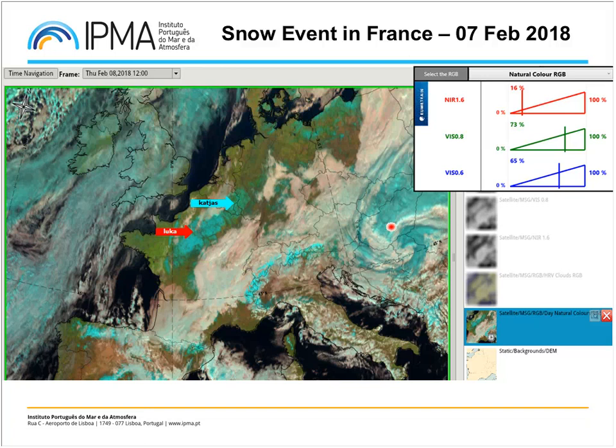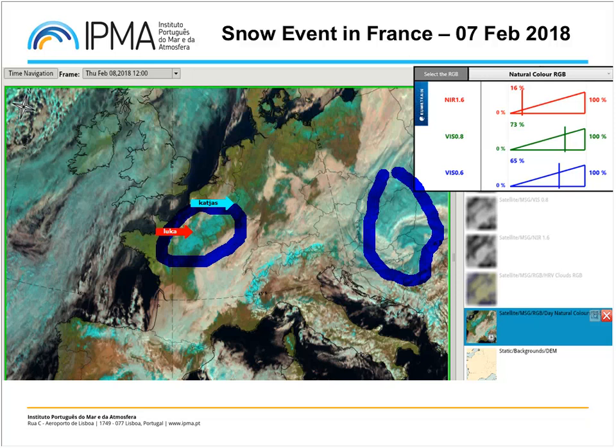If ice clouds have large ice crystals, they will have a color very similar to the snow-covered ground, making them hard to distinguish. This dependence on cloud particle sizes comes from the use of the near-infrared 1.6 channel in the RGB. It is also interesting to see the contrast between snow in this area and the fog or low stratus right here — so this is the snow part and this is the fog or low stratus area.